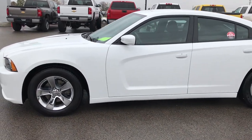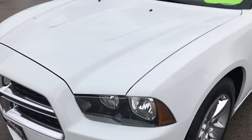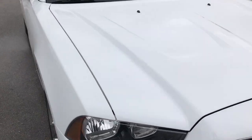This is stock number 7J312B. We are here at Summit Automotive in Fond du Lac, Wisconsin, your new and used Dodge Jeep Ram Chrysler dealer. We are checking out this super clean 2013 Dodge Charger.